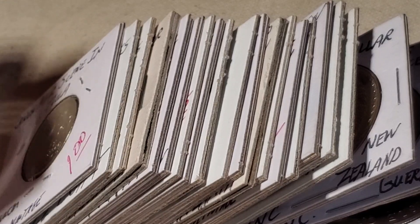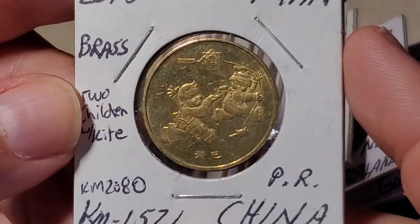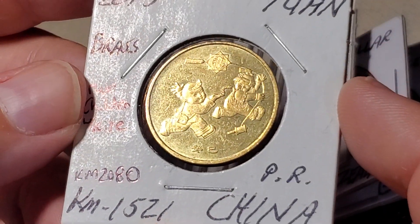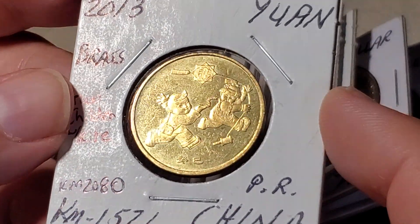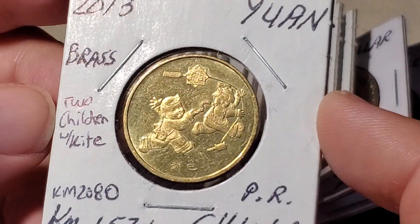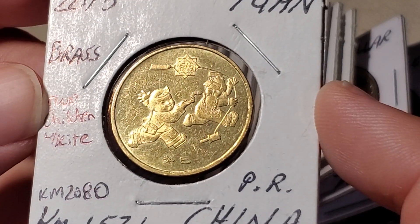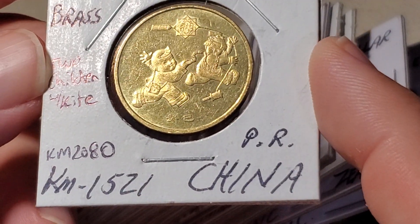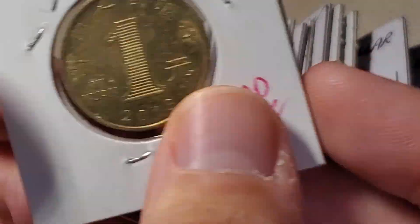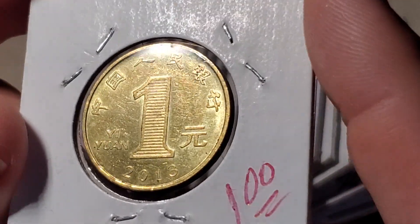The coins are ordered by cost, getting more expensive as we go — we're currently in the one-dollar range. Here's another Chinese coin: China makes many commemorative coins, including a few circulating commemorative coins that change every year. In 2013, they issued this coin featuring two children flying a kite — a Chinese-style kite, which looks quite different from what I grew up with. It's catalogued as KM1521 (my catalog listed it as 2080). It's a brass coin; it looks like the normal circulating one-yuan coin but that one is steel, whereas this one is brass.